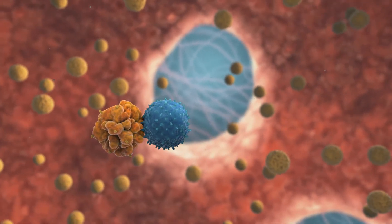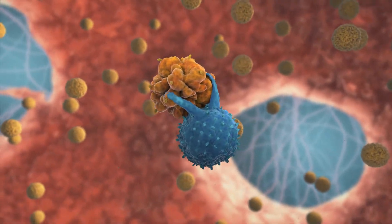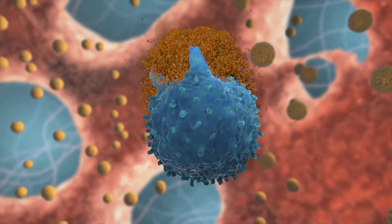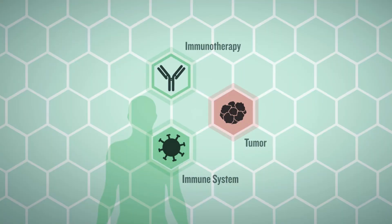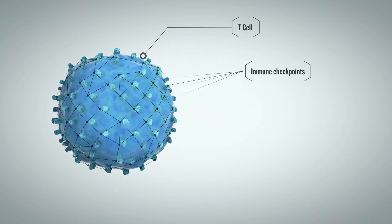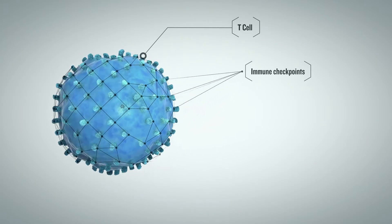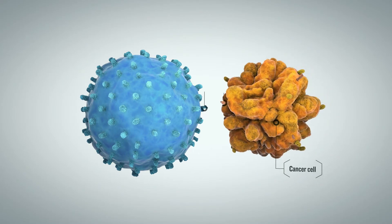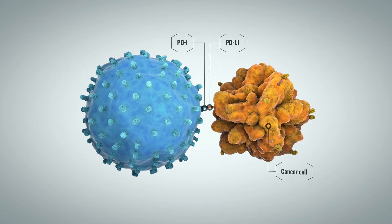Cancer immunotherapy is a revolutionary treatment approach that mobilizes the patient's own immune system to destroy tumor cells. The human immune system is regulated in a highly orchestrated and balanced manner, including a negative feedback loop to regulate the activity of T cells. Tumor cells can take advantage of this to escape attack by the body's immune system.